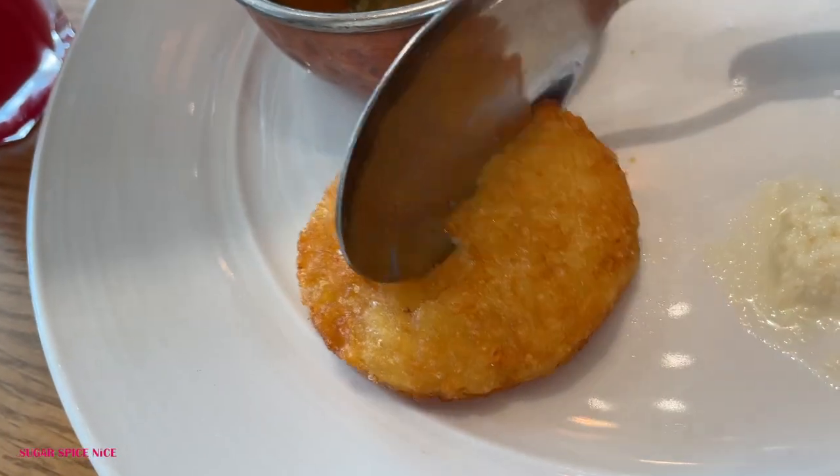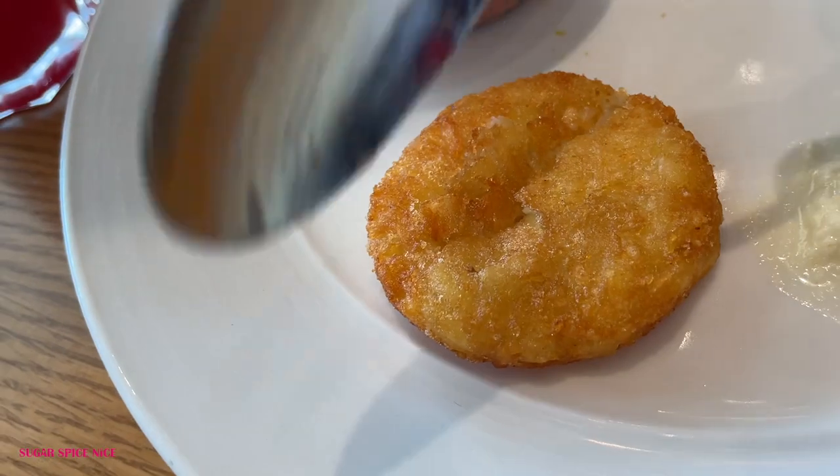At a breakfast buffet it's impossible for me not to try the idli, so I got the idli. I'm also getting tempted by all kinds of fried things this morning, so here is a hash brown, and I also got some juice. Hash browns have a comforting taste of potato but it's really all about the outer crispiness. I'm not the biggest fan of hash browns — I personally prefer fries or even wedges. Let me know in the comments what you like: fries, wedges, or hash browns.